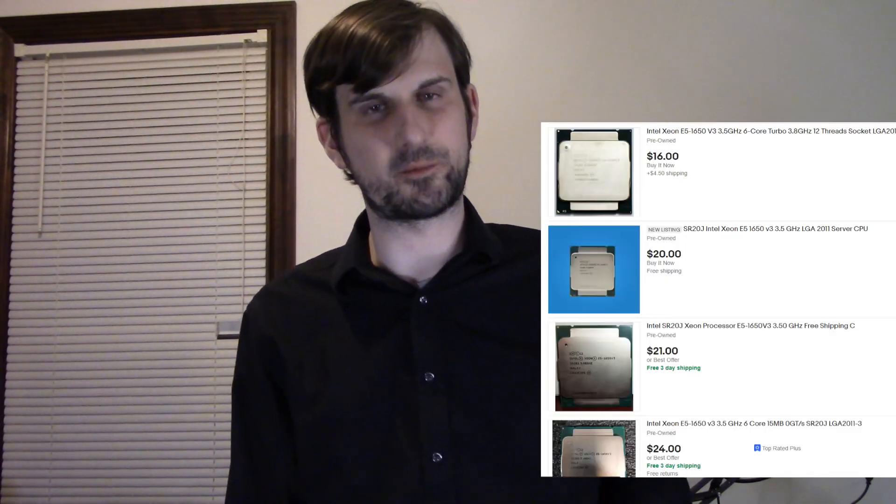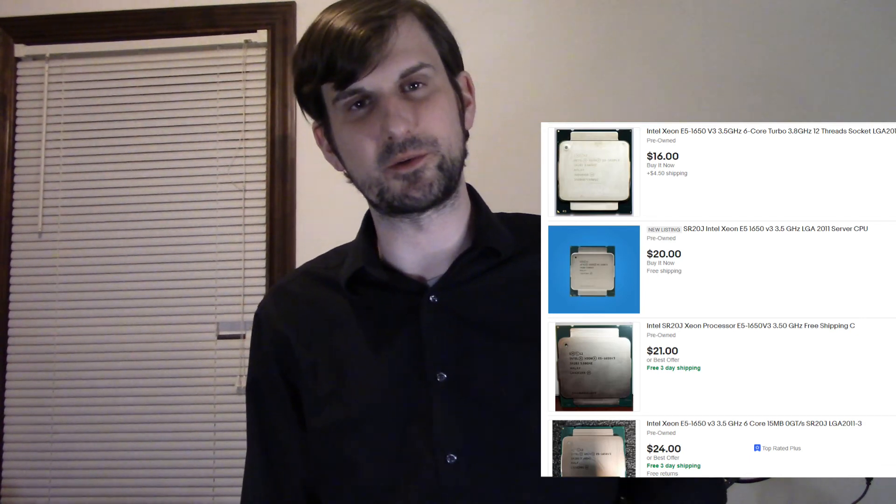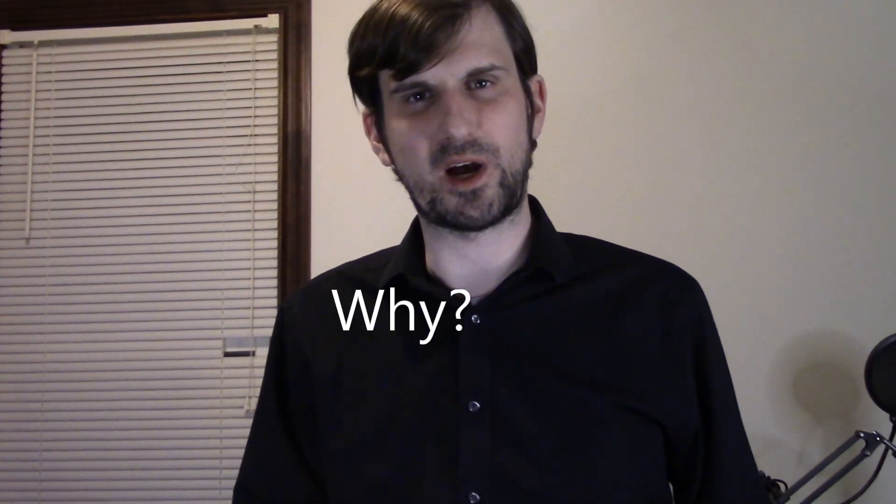Now despite those specs being actually pretty good, this processor is typically listed for around $25 used on eBay, which for those specs is actually really cheap, especially when compared to other similar processors. So the question remains: why?